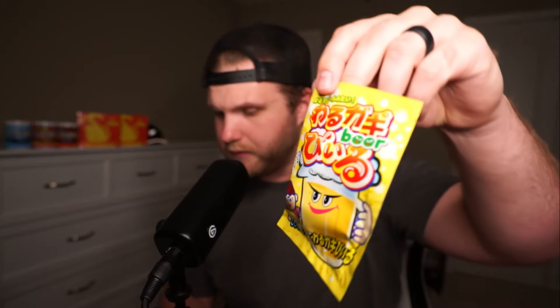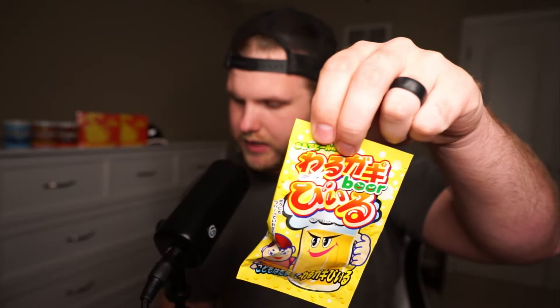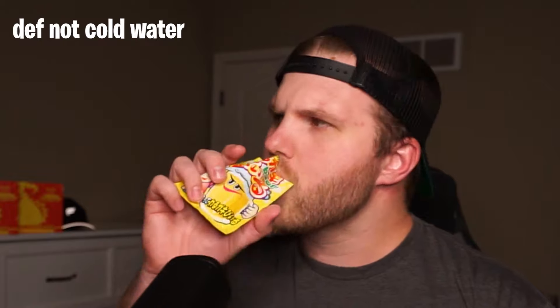This one just says beer on it. I guess we'll try this one out. This is a raw gaki beer, yellow beer, like a beverage. Add to cold water and stir. Oh, nope. Not doing that one. That one was not good.